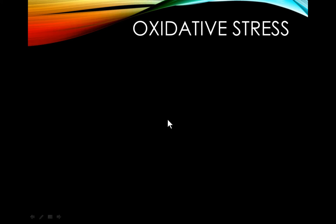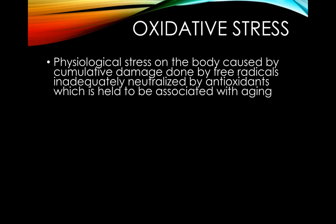In order to fully understand the Nrf2 pathway, we first need to understand oxidative stress. According to Webster Dictionary, oxidative stress is physiological stress on the body caused by cumulative damage done by free radicals inadequately neutralized by antioxidants, which is held to be associated with aging.